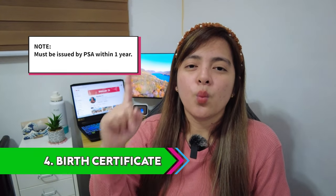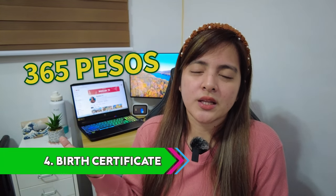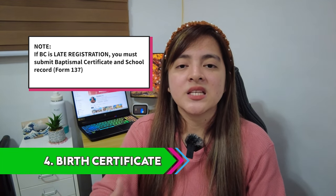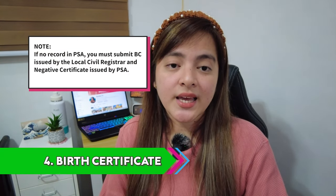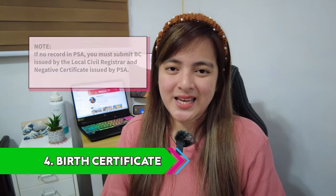Number four requirement is your birth certificate. It should be issued by PSA within one year. We got ours online — it was fast, less than a week, and it was delivered to us quickly. I'll flash the cost on screen because I forgot the exact amount, but I paid via GCash, so it was very easy since we did it all online and it was delivered promptly. Additional note: if you are a late registrant, you must submit a baptismal certificate and school record Form 137. If there is no record of birth in the PSA, submit a birth certificate issued by the local civil registrar and a negative certificate issued by PSA. There are options if you have issues with your birth certificate — you can still make it to Japan.